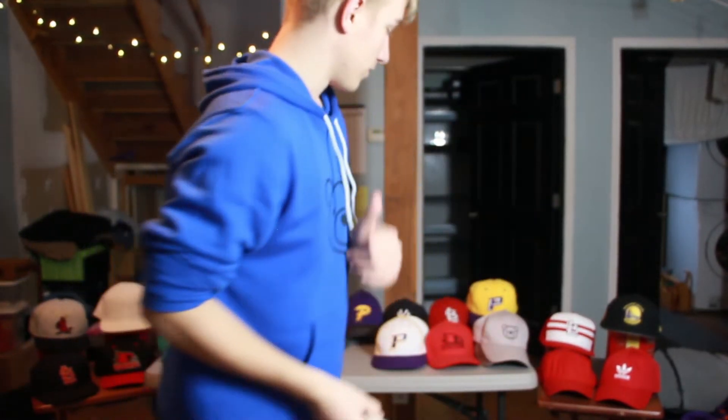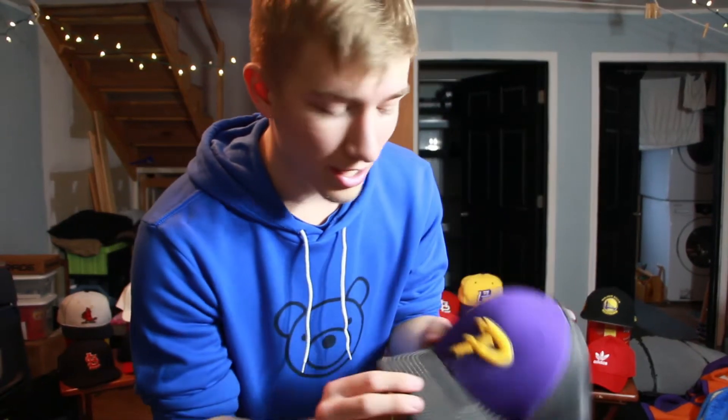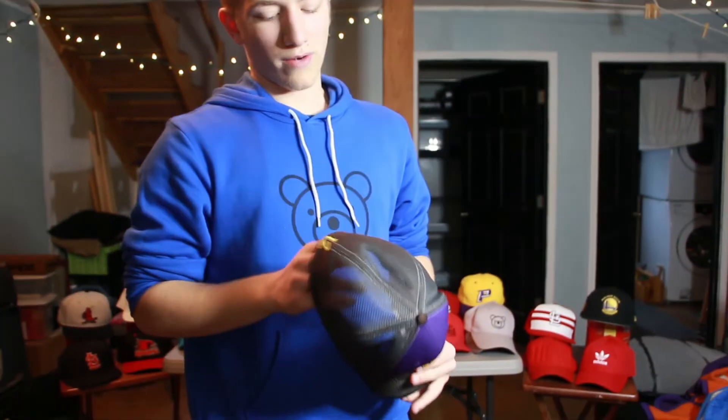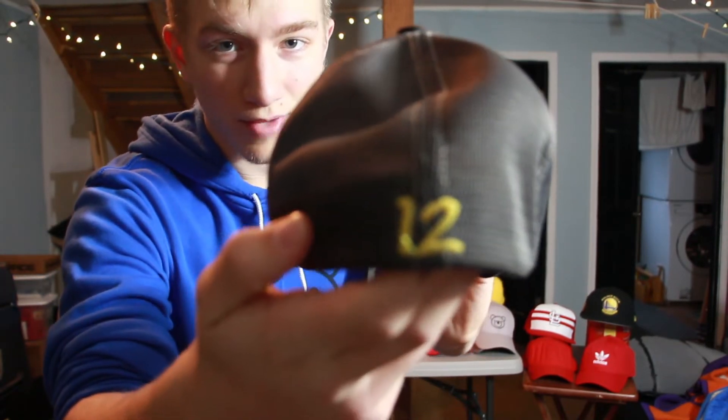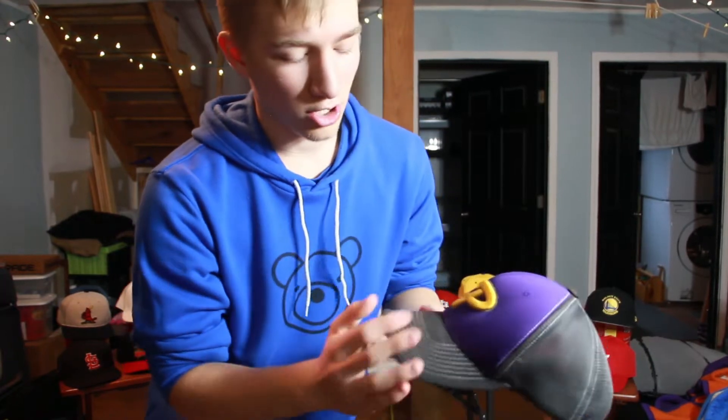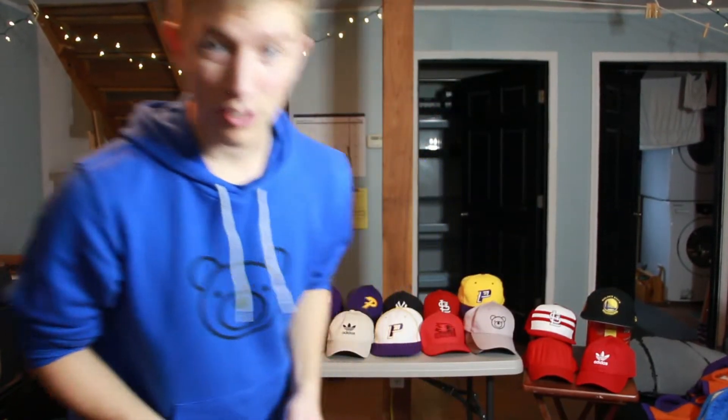Here's a hat from my local school area — this was actually a summer ball hat from the summer team I played on. It's got mesh in the back so you can breathe. I was number 12 on that team. I like the design — it's dark, which is unusual since most baseball hats are lighter, but I kind of like it.